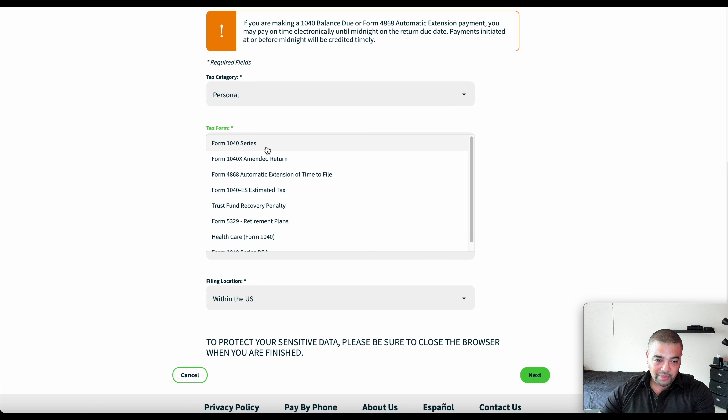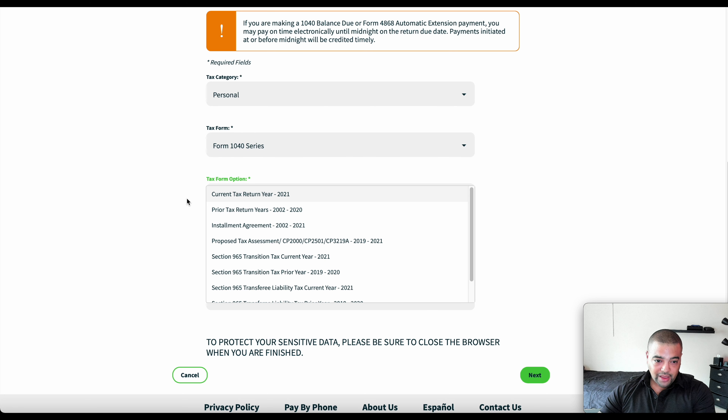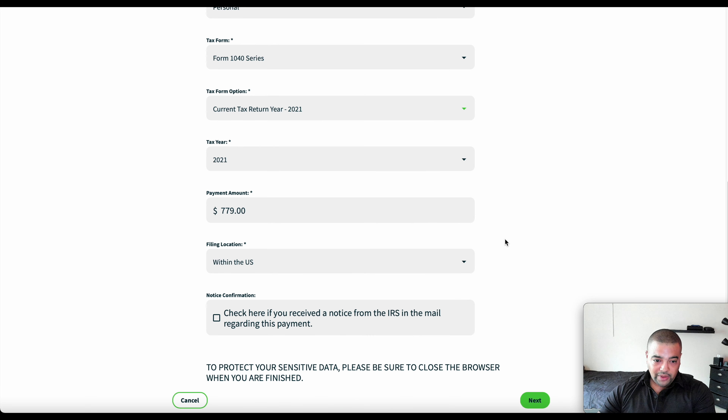It says optional here, but since it's the current tax return for the year 2021 — remember, it is technically backwards. For the payment amount, you're going to have to get that from your taxes. I pulled it off TurboTax — so just for my federal, it's $779. Plug that in. Of course you're within the US. Check here if you've received a notice — I have not received any notice, so we'll move on.